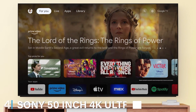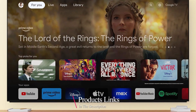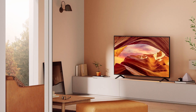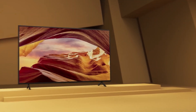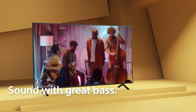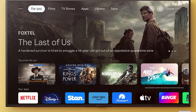The number four position is held by the Sony 50-inch 4K Ultra HD TV X77L series, a powerhouse of features packed into an elegant design. The sleek profile with narrow bezels makes it a perfect fit for any modern living space. This TV features Sony's 4K X-Reality Pro technology, which upscales every image to near 4K quality, ensuring the best viewing experience. The X77L series supports HDR10 and HLG, delivering stunning contrast and brightness. The MotionFlow XR technology keeps fast-moving action smooth and clear, making it ideal for sports and action movies.